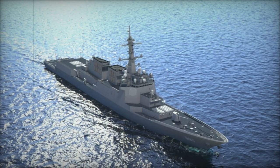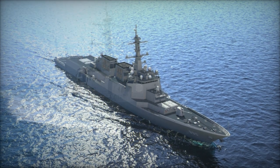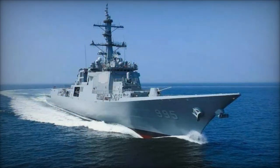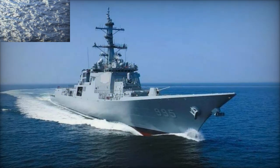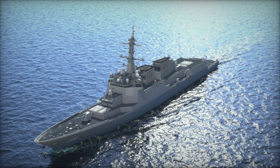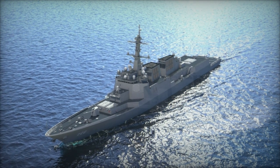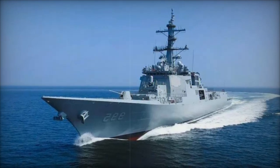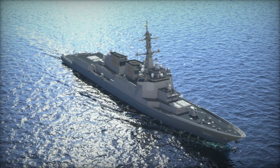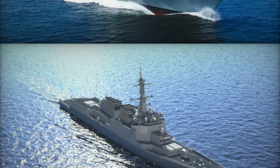Construction of this destroyer began following a contract in 2019 with the Defense Acquisition Program Administration (DAPA). The keel was laid in October 2021, and the vessel was launched in July 2022. After undergoing extensive trials and evaluations — over 550 in total — the Gyeongjo the Great is scheduled to be commissioned into the South Korean Navy on December 2, 2024. It will undergo one year of operational training before its planned deployment in December 2025.